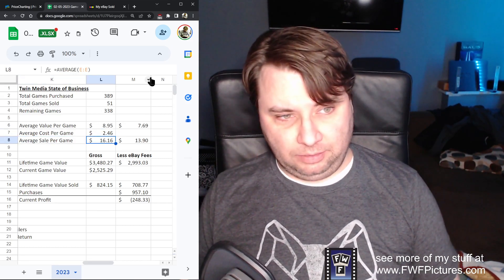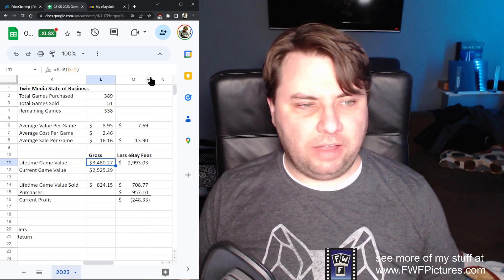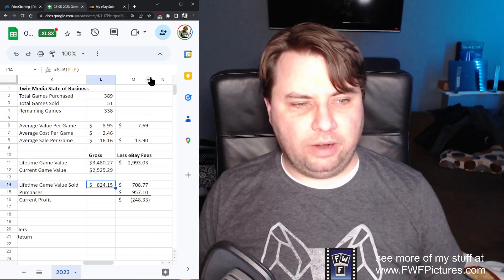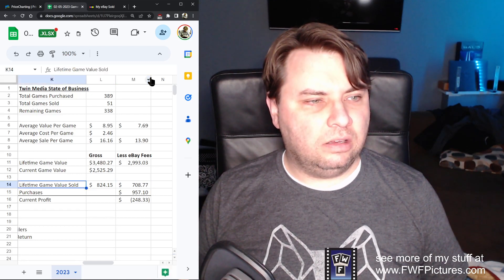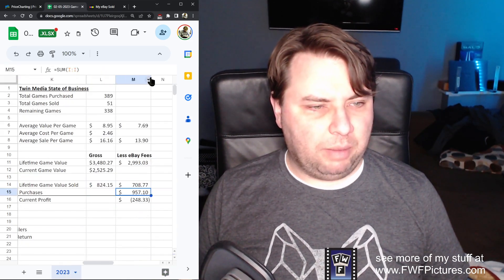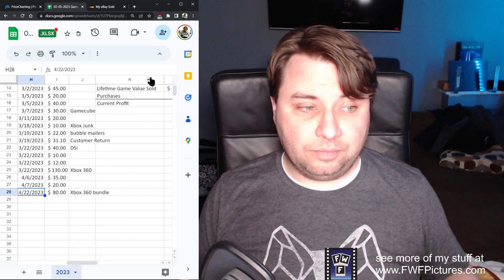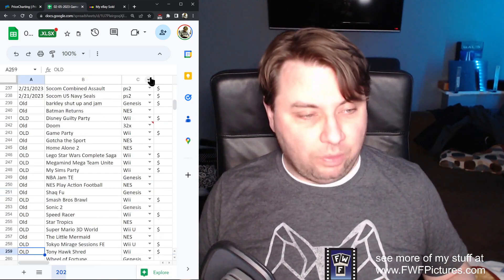My average sale per game is $1.16 after eBay fees, $1.39. Lifetime game value is just under $3,500. My current game value is just over $2,500, which means I've sold $824 worth of games. My purchases are $9.57, which take out eBay fees means I'm $2.50 in the hole — that includes the $80 I just spent on this bundle. So that's where we're at right now.